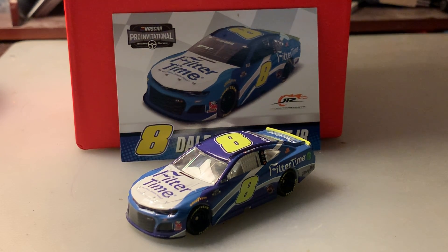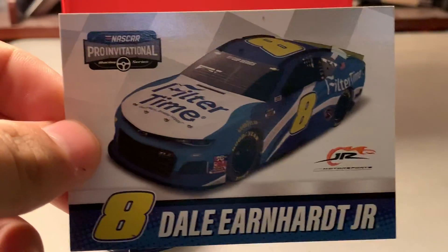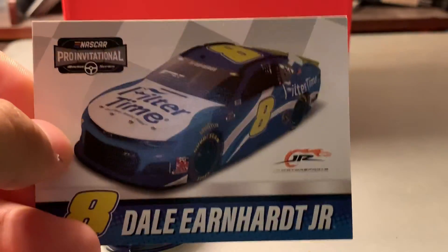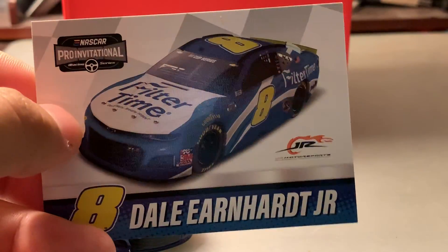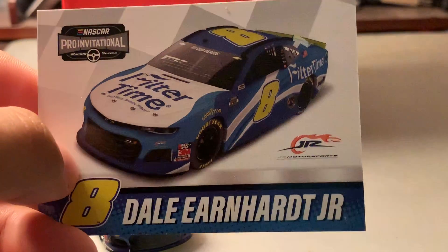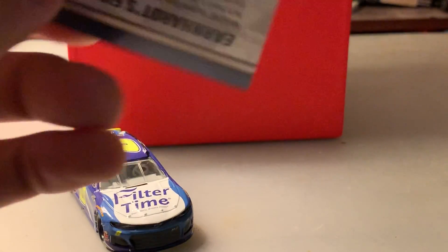Let's take a look at the card first. You've got the NASCAR Pro Invitational Series logo at the top left, a picture of the car, the Junior Motorsports logo, the number eight, and Dale Earnhardt Jr.'s name there on the bottom.